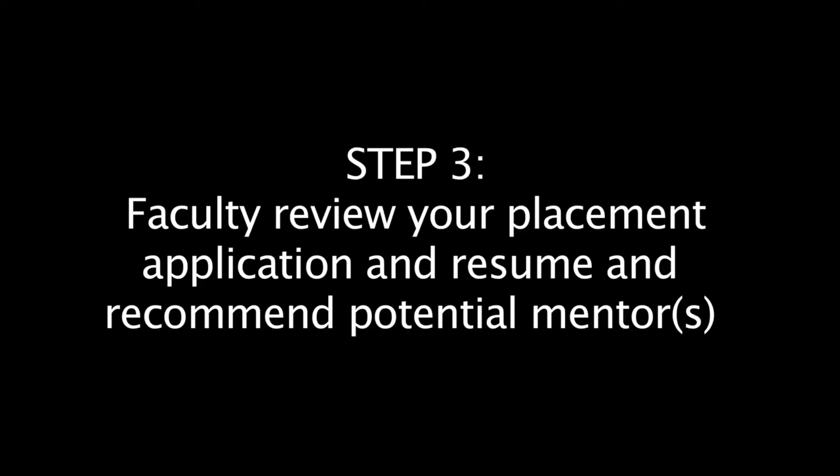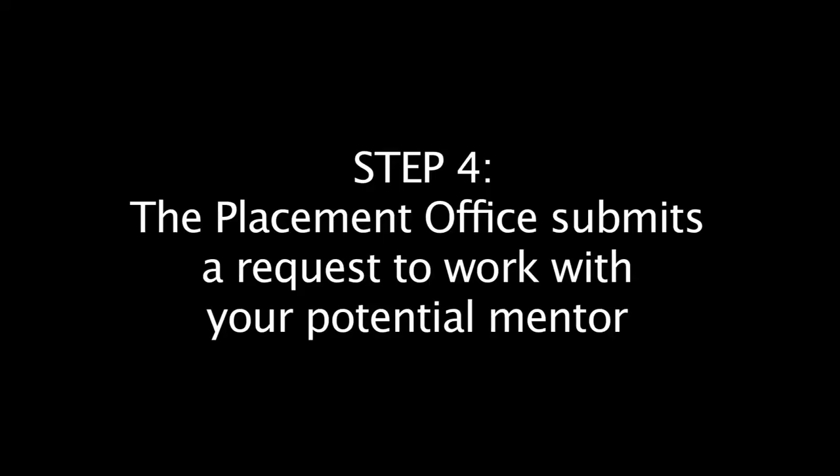Step three: once you have completed the placement application and the resume, faculty will review your materials and suggest potential mentors. Step four: next, the placement office will submit a request to work with the potential mentor. With your request, we will also send the resume you have created through the online form.